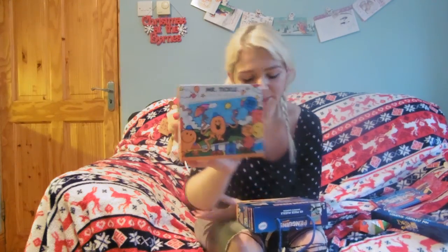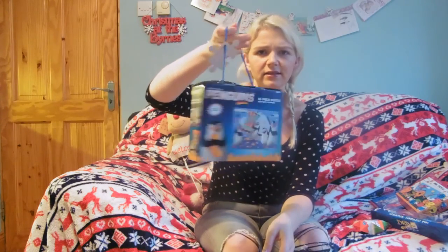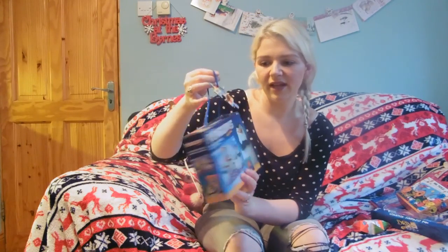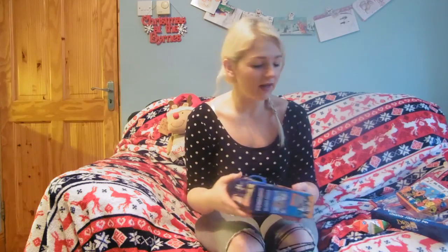Then I got this Penguins of Madagascar 45-piece puzzle. I thought it was really cute because it has a little holder with one jigsaw piece on the front. It's a sturdy little box to put it away — a nice size so you don't have massive boxes everywhere with broken jigsaw pieces. I can just put it all back in here, stick it in a little drawer and it's fine. Two little jigsaws which I am really happy with.